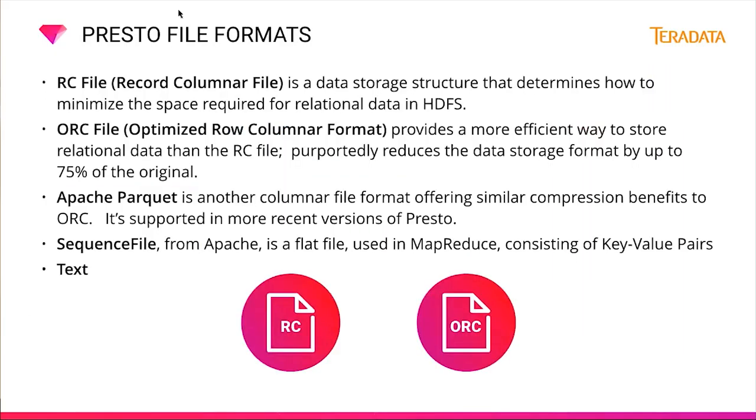Presto is a columnar query engine, so for optimal performance, any file reader should provide columns directly to Presto. Compatible file formats include the RC (Record Columnar) file format, which minimizes space for relational data in HDFS; the ORC (Optimized Row Columnar) format, which reduces data storage by up to 75%; Apache Parquet, which offers similar compression benefits; the Sequence file, a binary stream of key-value pairs and one of the first binary formats for Hadoop; and delimited text.